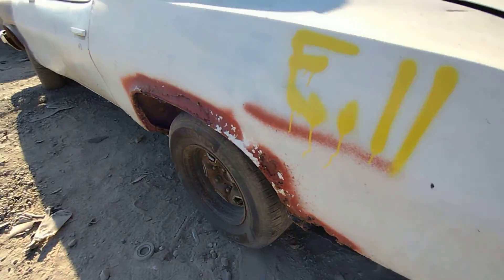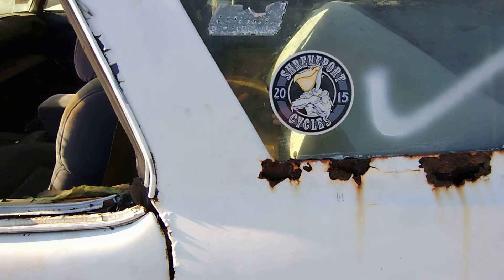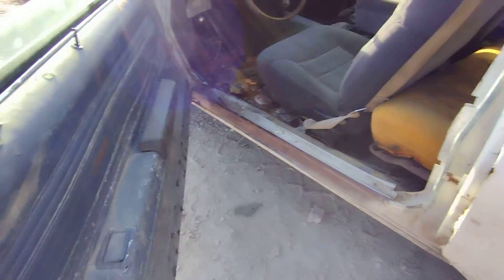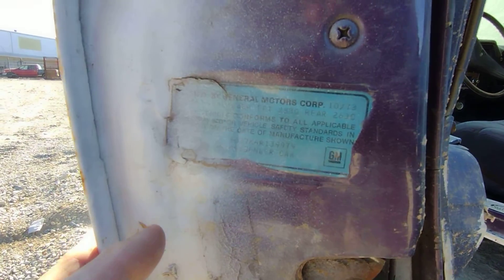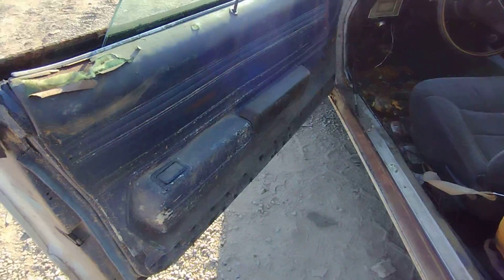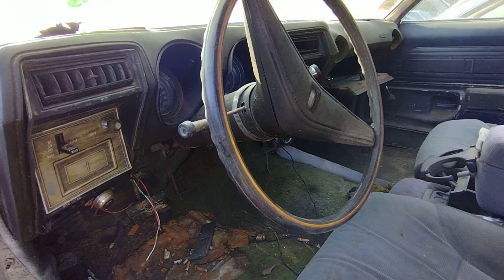Yeah, the quarter panel's gone too. Shreveport. Date tag says October of '73. The interior is no better.